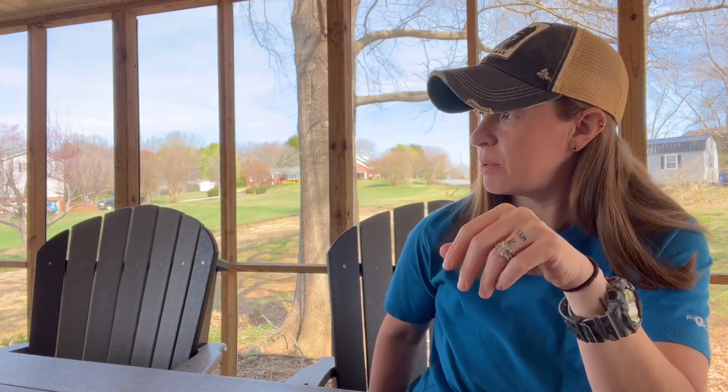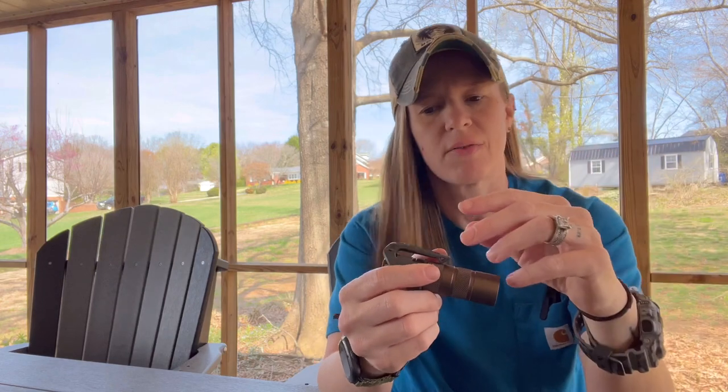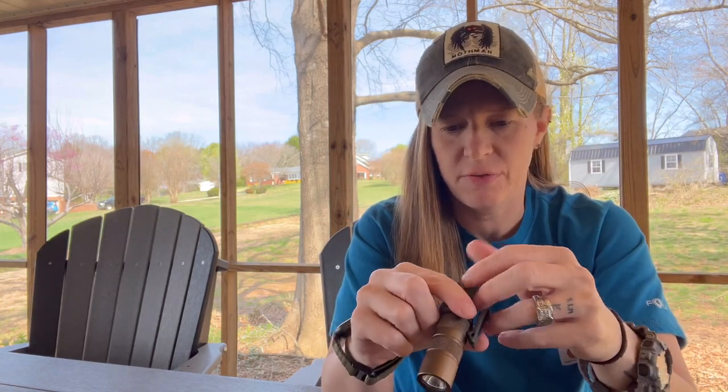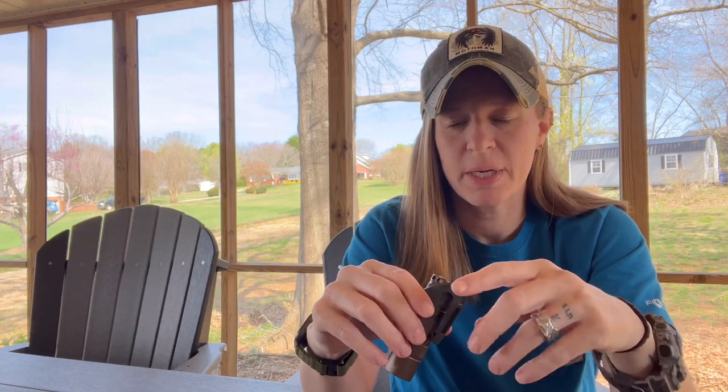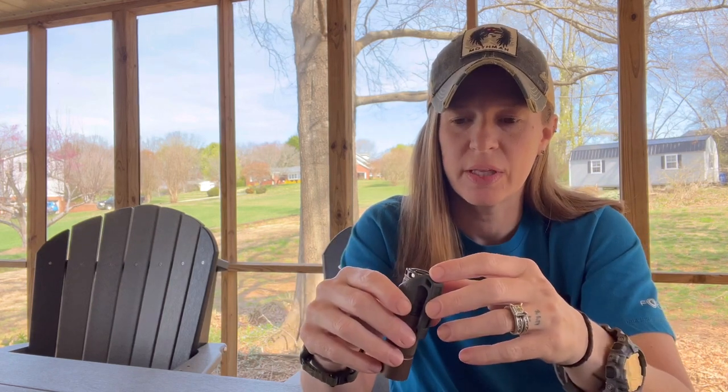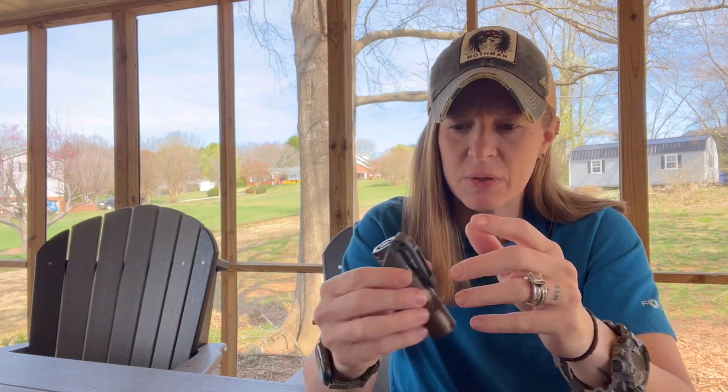Clipped inside of my cargo pocket — I'm wearing shorts today. I've got True Spec 24/7 shorts. Did do a review on them, really like them, and I'm wearing those today.